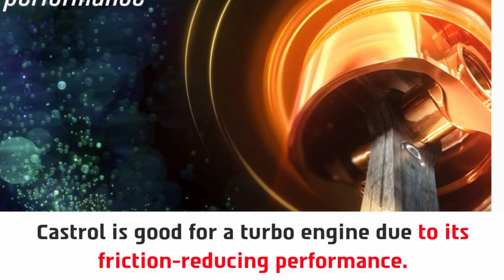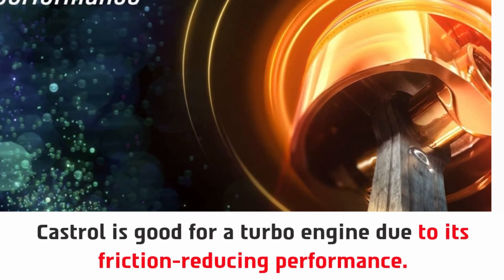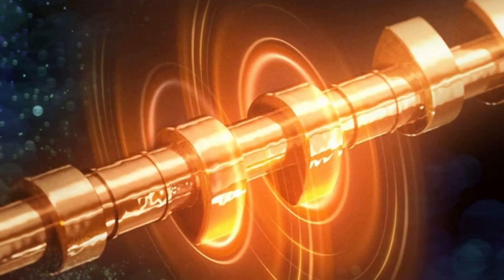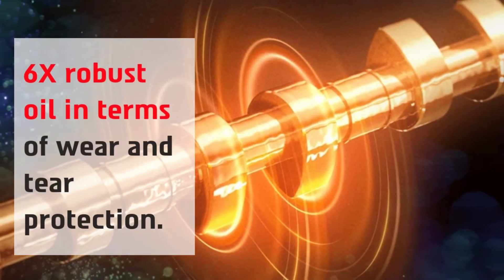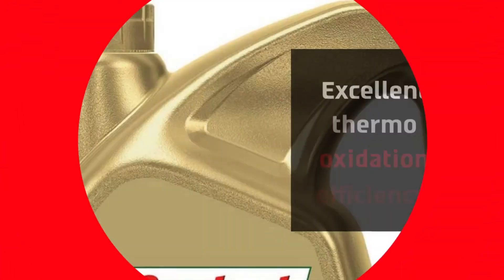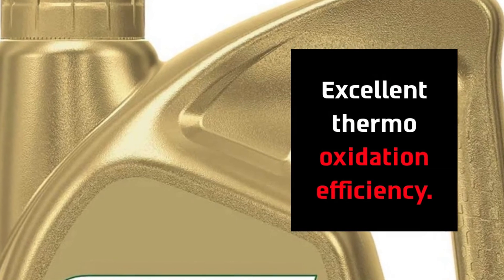Castrol is good for a turbo engine due to its friction-reducing performance. It is 6x more robust in terms of wear and tear protection, and offers excellent thermo-oxidation efficiency.